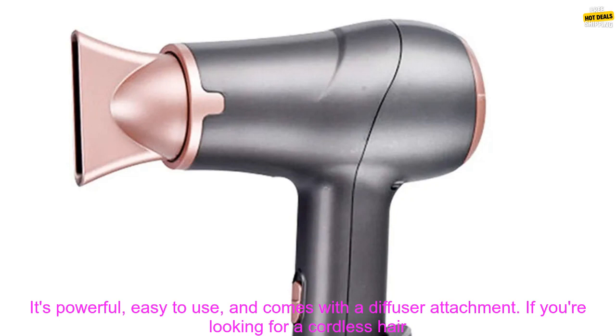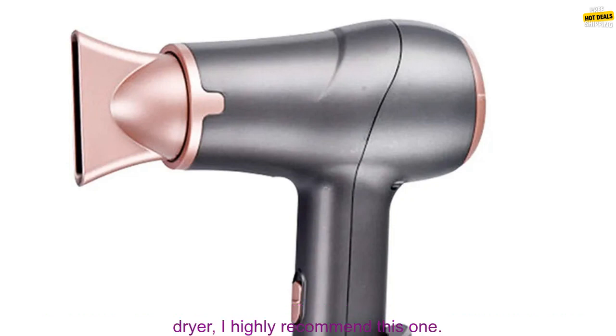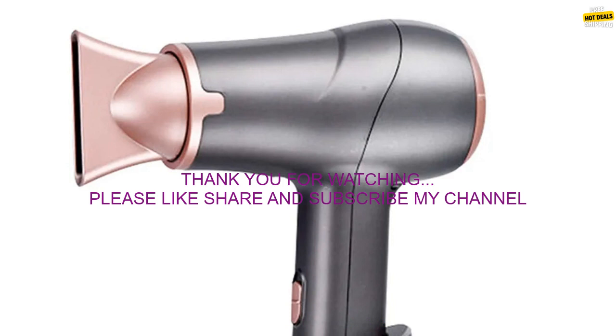Overall, I think the cordless hair dryer is a great product. It's powerful, easy to use, and comes with a diffuser attachment. If you're looking for a cordless hair dryer, I highly recommend this one.